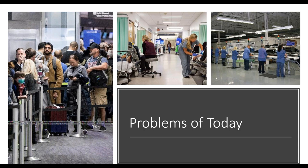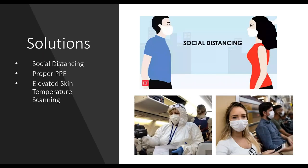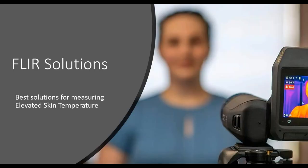So what are we doing for the problems of today? Here you see some images of long lines, travel restrictions, hospital visits, some of the solutions — social distancing, masks, PPE, and elevated skin temperature scanning. You may have seen this in numerous different renditions over the last several months all over the media. Over the next few slides and minutes, we'll review what makes FLIR's solution the best solution for elevated skin temperature reading.